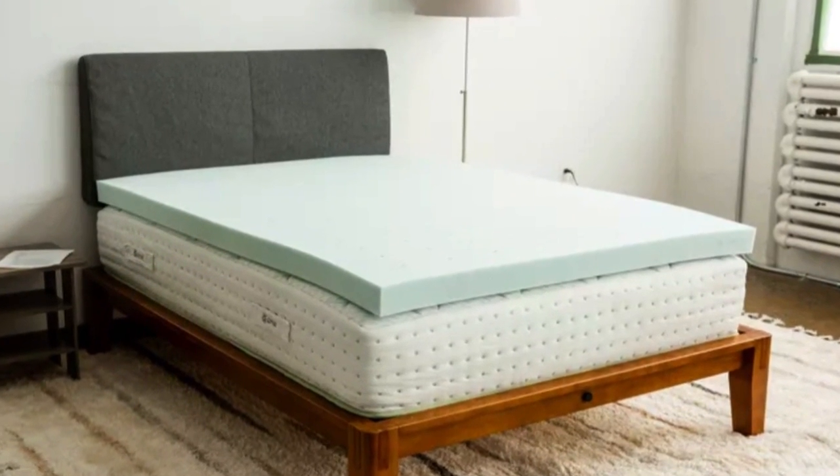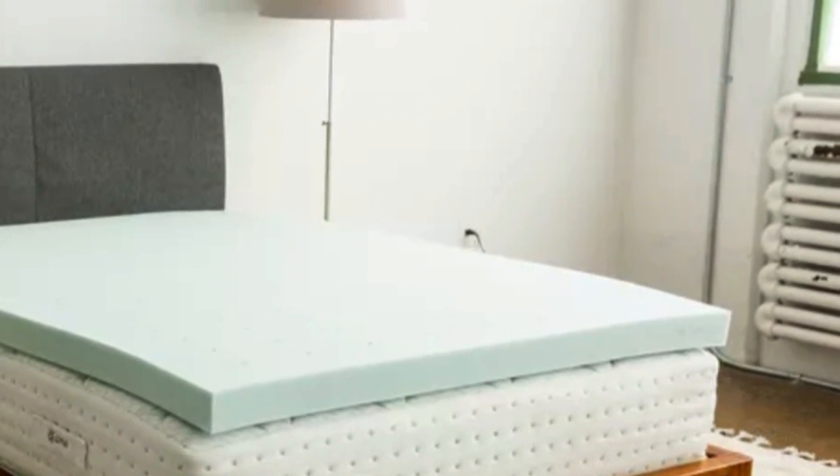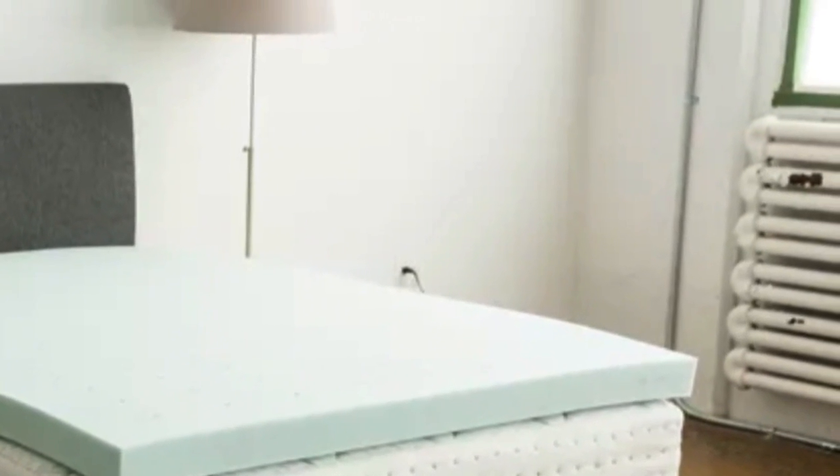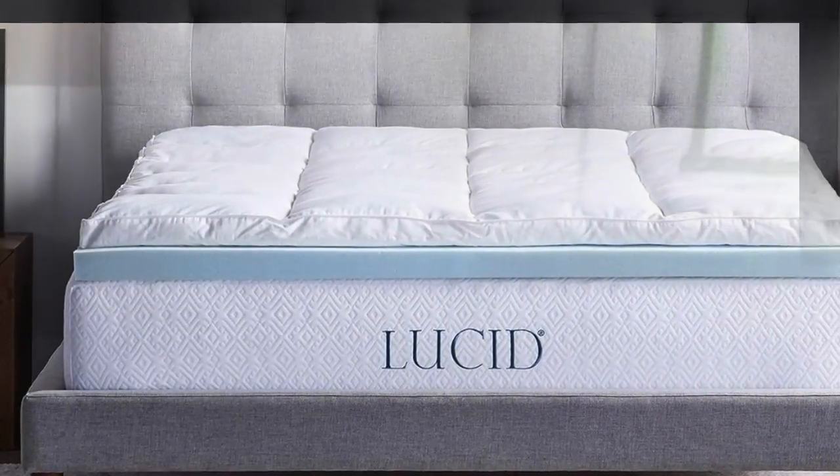Though it's sold as an individual topper, it's actually two separate pieces that you can layer together or use separately. The top layer that holds everything together is machine-washable and dryer-safe for easy cleaning.